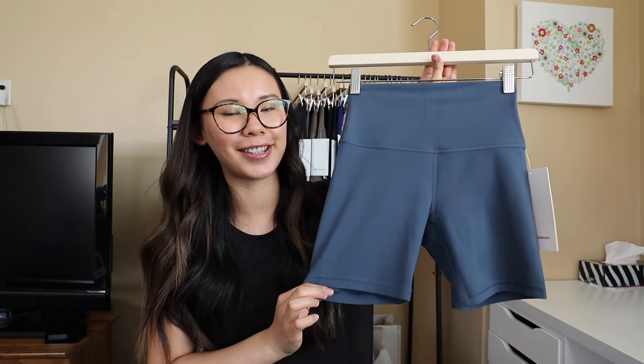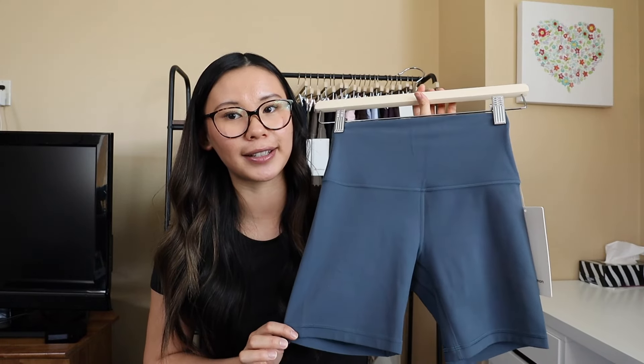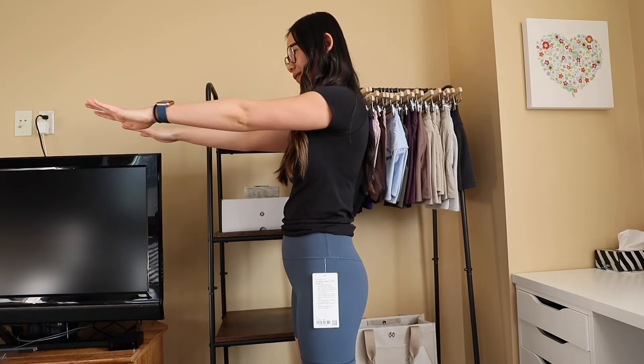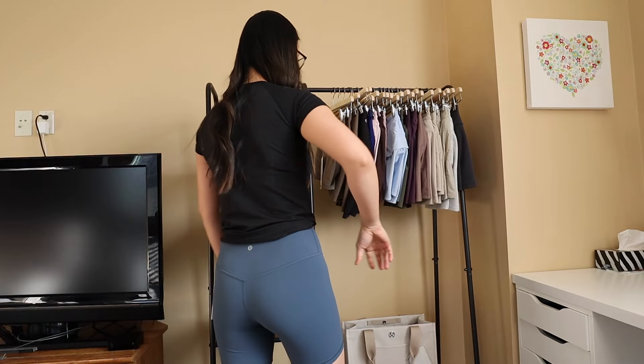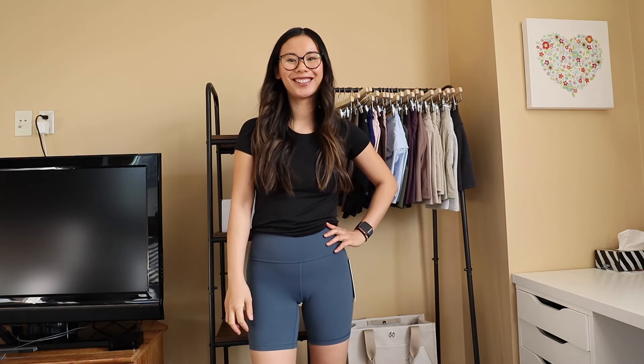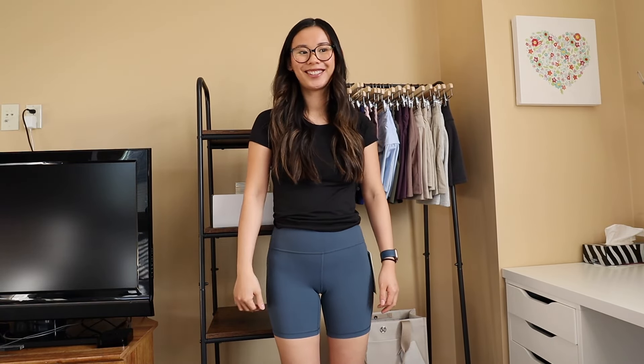My favorite is the 6-inch Align short. I find these are the perfect length — not too short and cheeky, but not too long where it hits awkwardly. I have multiple pairs of the Align short in 6-inch and do get a size 4 in this color Iron Blue. I love these for summertime, for walks, and hanging out. They are nice and lightweight and just so comfy. If you like the Align pant, definitely check out the Align shorts — the 6-inch is definitely the winner.